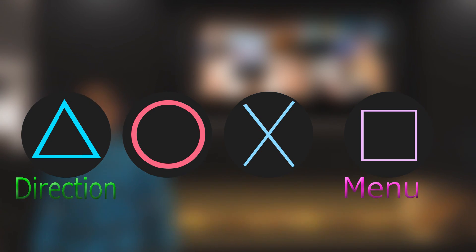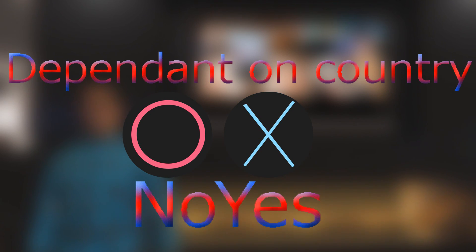Circle and X mean yes and no. Circle in Japan means yes and X means no, while everywhere else X means yes but circle means no. There isn't any explanation as to why that is that I know of yet.